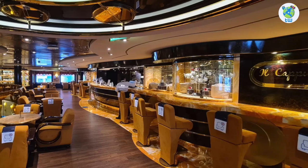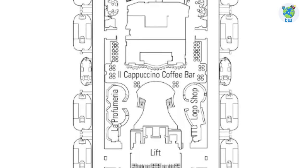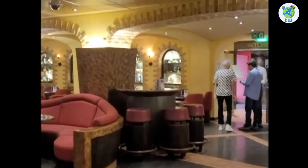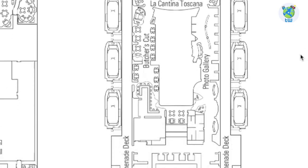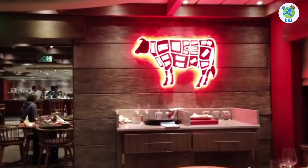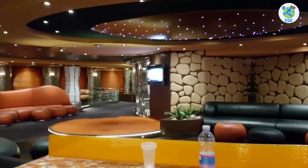Next is Il Cappuccino, a coffee bar, and a logo and perfume shop. Next is La Cantina Toscana, a wine bar. Starboard hosts a photo gallery, and to port is Butcher's Cut, a premium American steakhouse. You'll also enjoy dance and bingo at El Insolido Lounge.